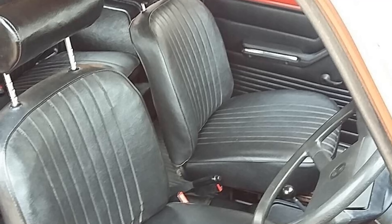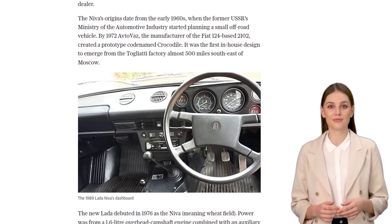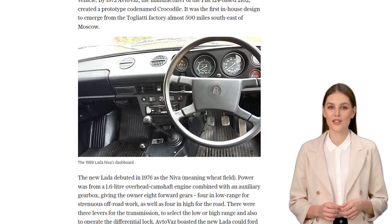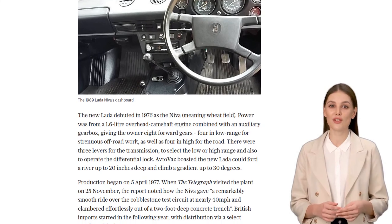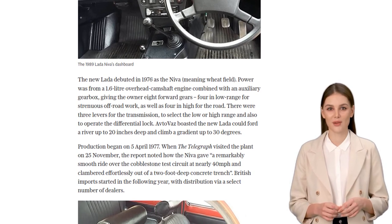With its origins dating back to the early 1960s, the small off-road vehicle was a game-changer. The Neva made its debut in 1976, boasting a 1.6-liter engine and an auxiliary gearbox that gave you a whopping 8 forward gears — 4 for those intense off-road adventures, and 4 for cruising on the road.